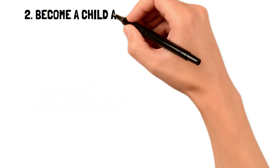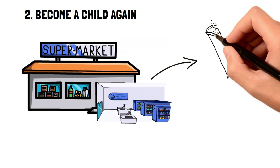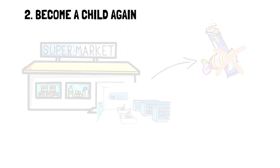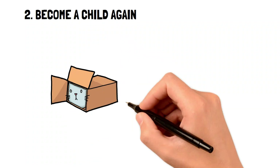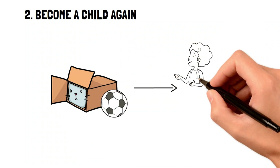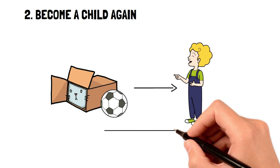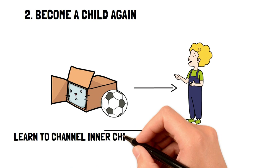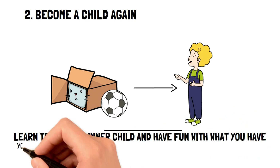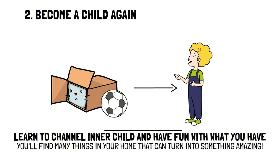Become a child again. No, we don't mean let yourself do whatever you want and have temper tantrums in the grocery store. But learn to be content with what you already have. For example, if you give a child a toy or a box, they'll likely have a lot more fun with the box and their creativity than with the toy. For those looking to save money, learn to channel your inner child and have fun with the items you already have at home. You'll be surprised at how many things you have in your home that you can turn into something amazing.